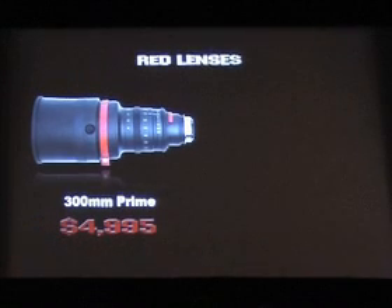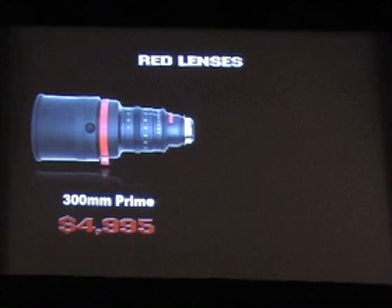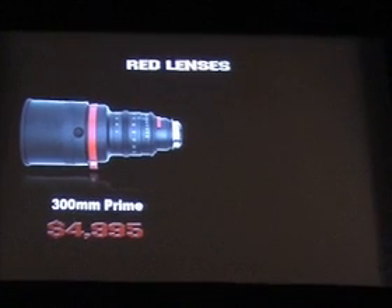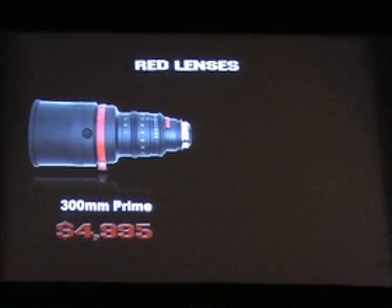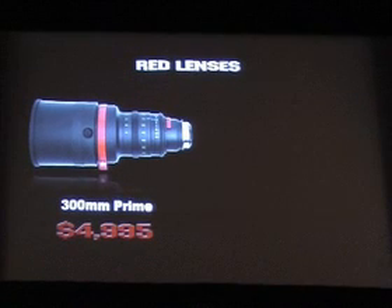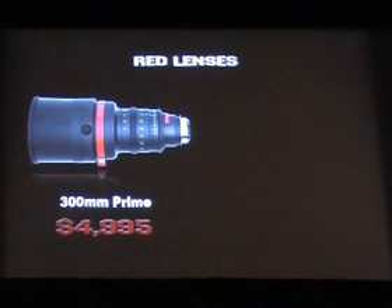So what are you going to lens those 4K images with? You guys asked some questions about what lenses we use. Well, you can certainly use any of the industry standard 35mm primes — there's a lot of good choices out there. Cooke, Zeiss, and Ingenieu are some good examples. But we also have our own. This is our first lens: a 300mm prime, so a long throw prime. Complete cinema grade, PL mount, 35mm, under $5,000.